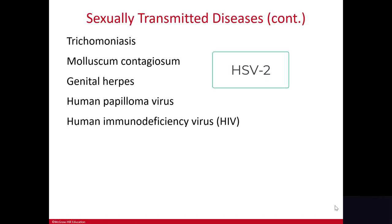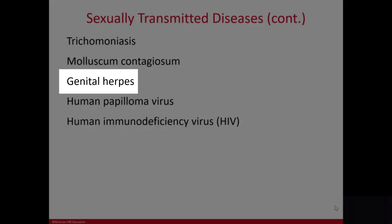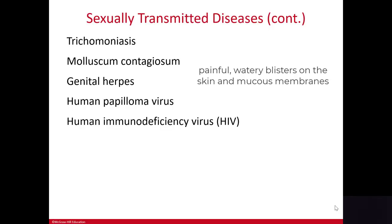Herpes simplex type 2, or HSV type 2, is the virus that causes genital herpes. This virus causes painful watery blisters on the skin and mucous membranes in the genital area, along with fever, joint pain, and tender enlarged lymph nodes.